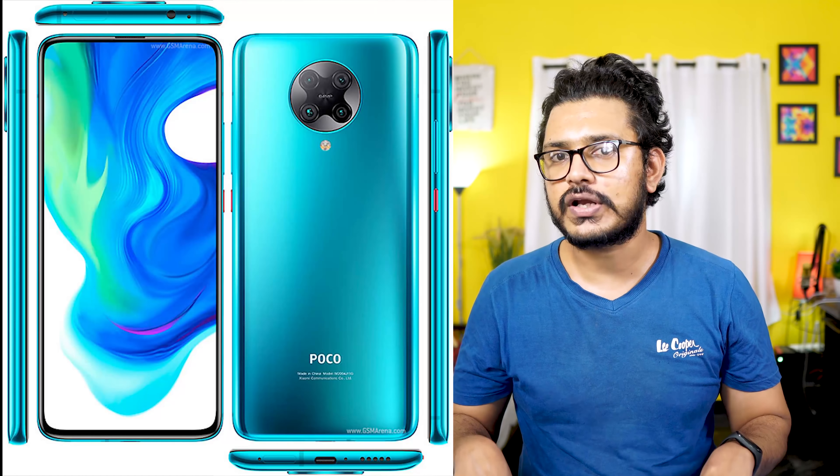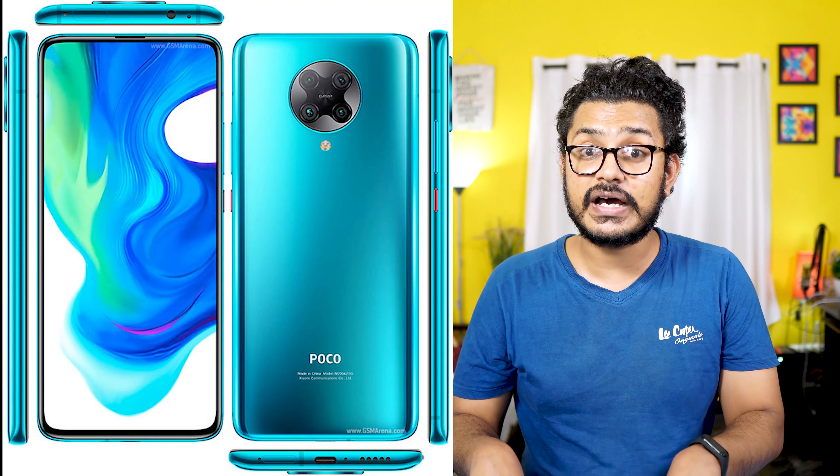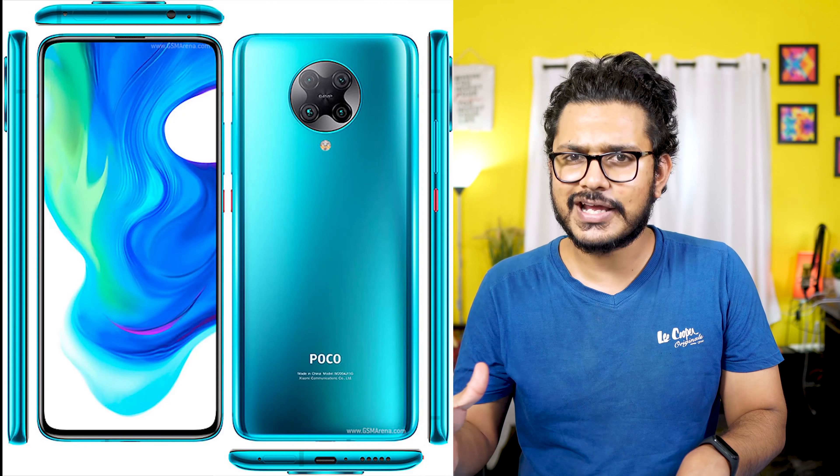In the last few years, POCO is a very popular phone. You can see the POCO X2 is a great level.